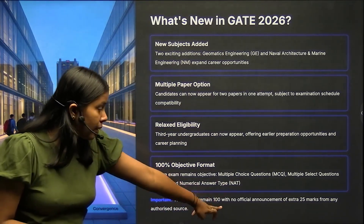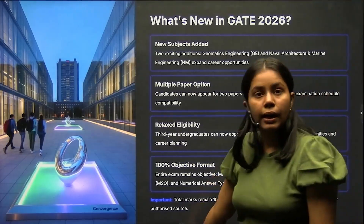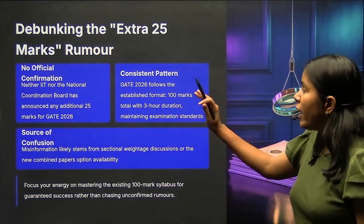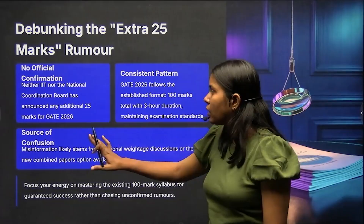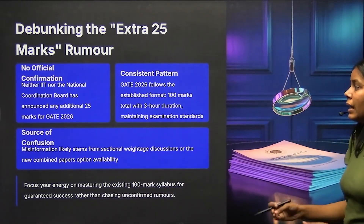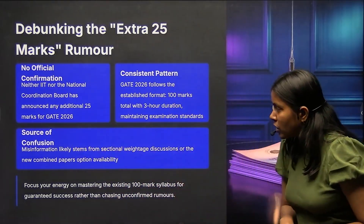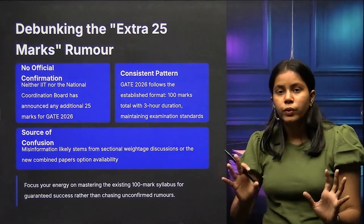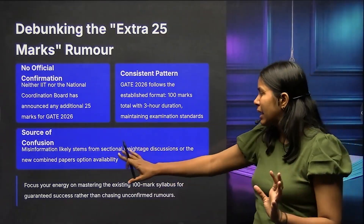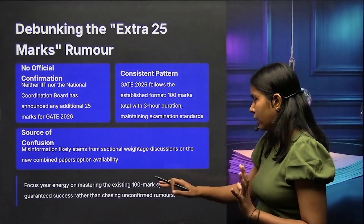Total marks remain 100 with no official announcement of extra 25 marks. There is no official confirmation — neither IIT nor the National Coordination Board has announced any additional 25 marks in GATE 2026. The consistent pattern is 100 marks. The source of this rumor is confusion stemming from sectional weightage discussions or the new combined papers option, leading to misinformation about an extra 25 marks.